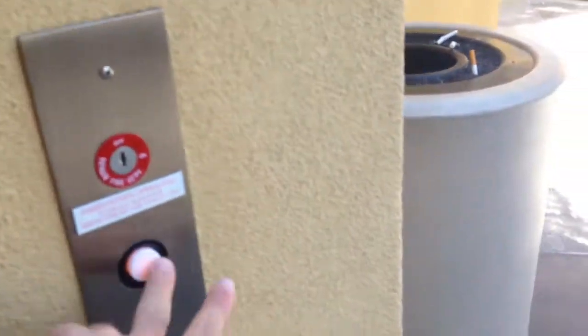This is another Delta hydraulic elevator at another shopping center in Laguna Beach, California. 1833 Coast, South Coast Highway — that's the name of this place. This is probably Delta. Could be Otis GAL, but I believe it's a Delta.